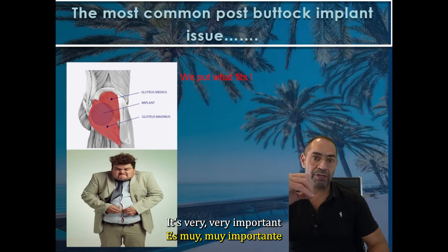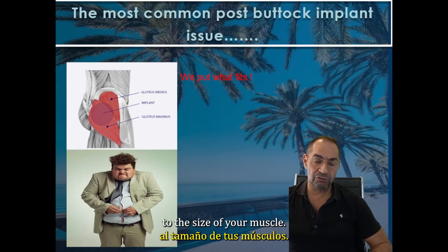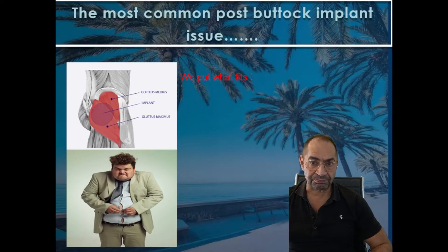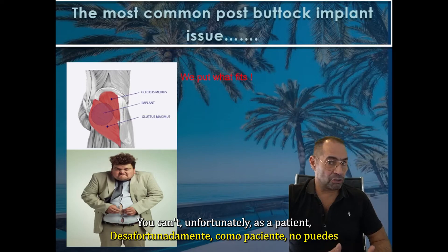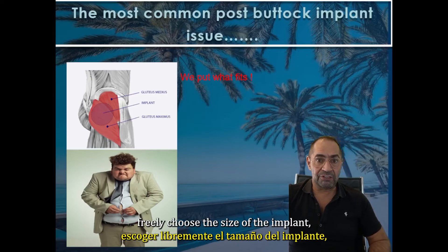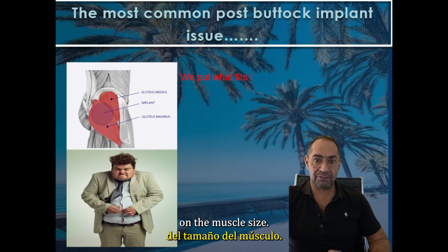It's very, very important that you always adjust the size of the implant to the size of your muscle. Unfortunately, as a patient, you cannot really choose the size of the implant, nor can the surgeon, because it will depend on the muscle size.